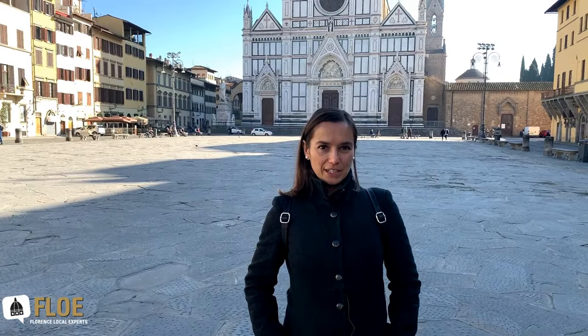Hi! Ciao! My name is Chiara and I'm one of the guides from Florian Local Experts. Today I'm going to be taking you around the district of Santa Croce.